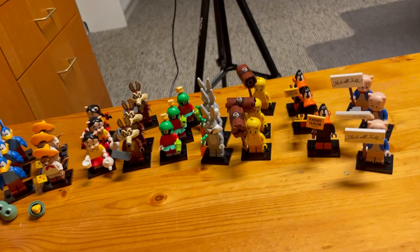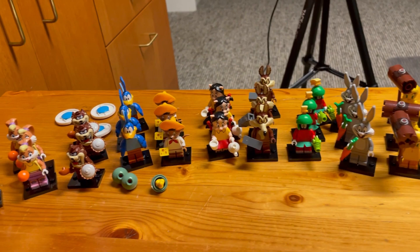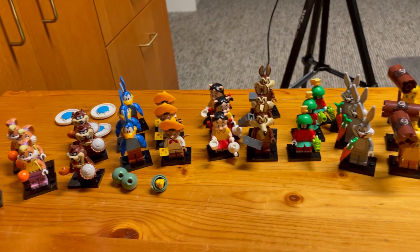And that is going to be all for this video. I've shown you how to find all 12 of these Looney Tunes minifigures and given you an up-close and personal look at all 12. Please remember to like, comment, and subscribe, and we'll see you in the next one — bye for now!